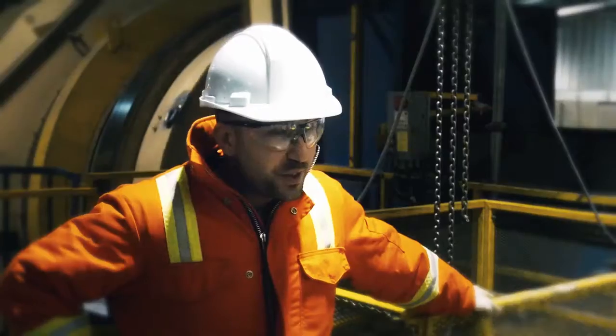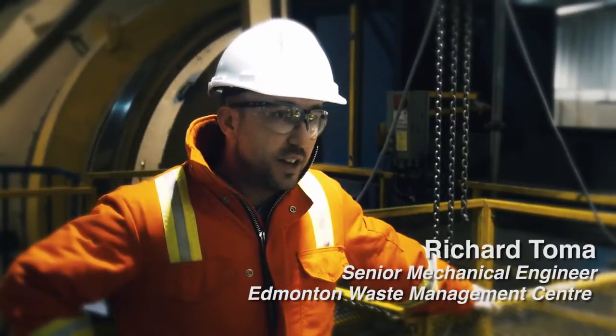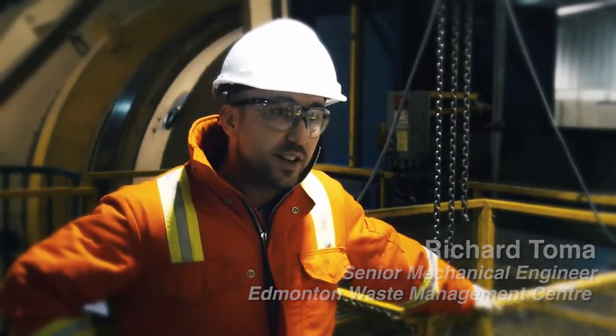Hey, my name is Richard. We're here at the Edmonton Waste Management Centre. I'm the Senior Mechanical Engineer here at the Integrated Processing and Transfer Facility.